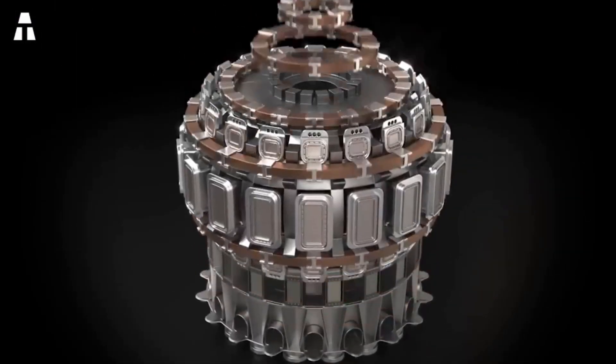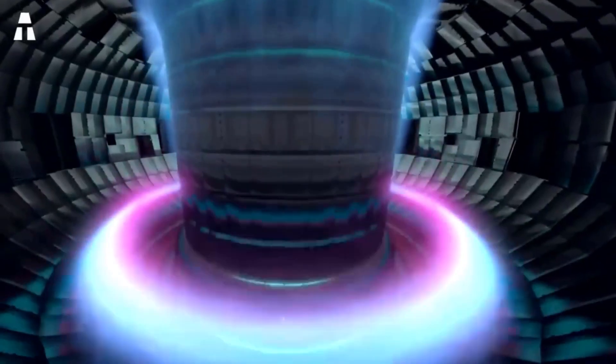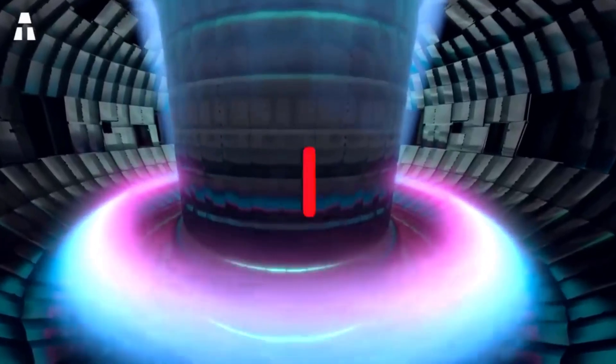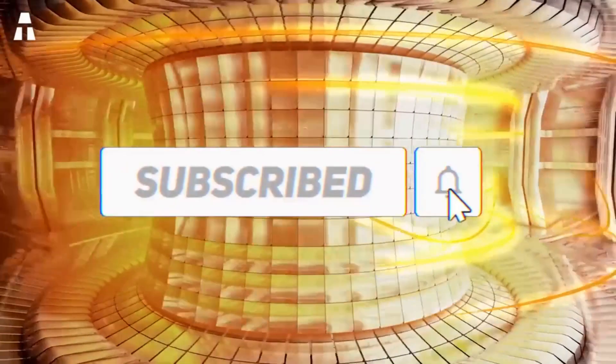That's it — we've reached the end of our topic for today. If you enjoyed the video, please give us a thumbs up. To make sure you don't miss our next topic, don't hesitate to subscribe to our channel, and don't forget to turn on the notification bell to be notified when our new video is released. See you soon on ATAC.